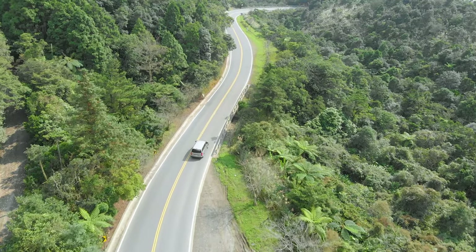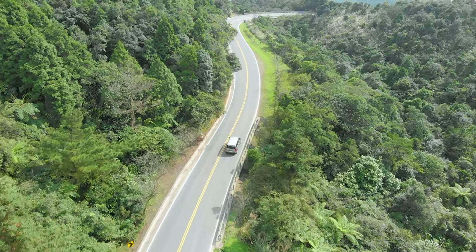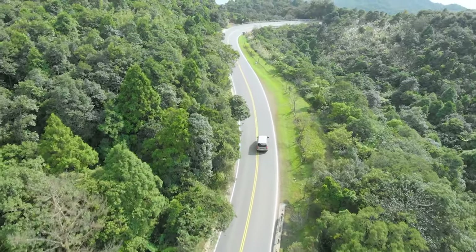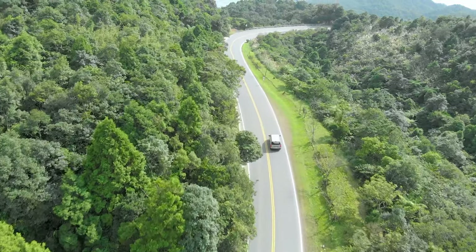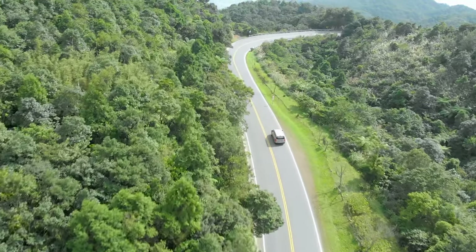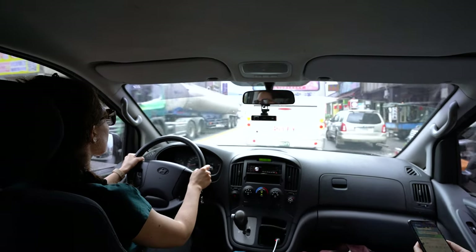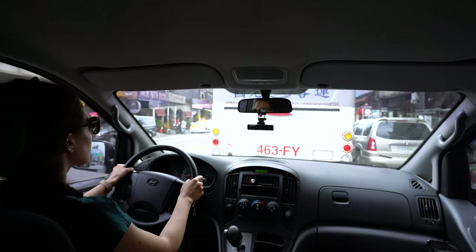We've talked about some functionality, but what can this box do? Driving down the road, the AI-powered lane departure warning keeps the drivers in their lane, and the dual-stage forward collision warning gives a too-close message, then a close proximity alarm to get fast reactions from drivers getting near to dangers on the road ahead.